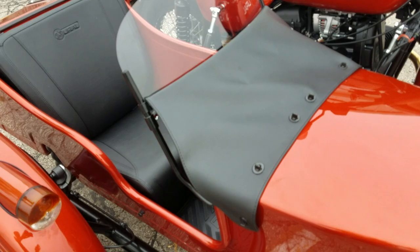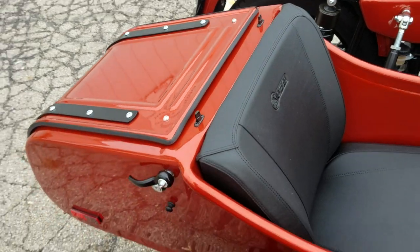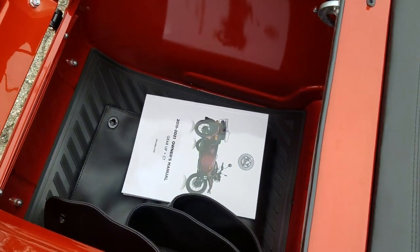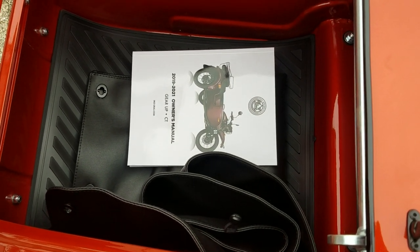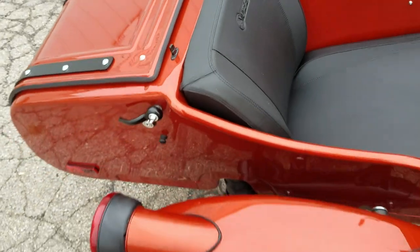The unit also comes with a tonneau cover — it's inside the trunk. One change this year: the owners manuals are now coming with the motorcycles from the factory. Previously, those came separately with the MCOs from the importers, so they are now shipping with the motorcycle.